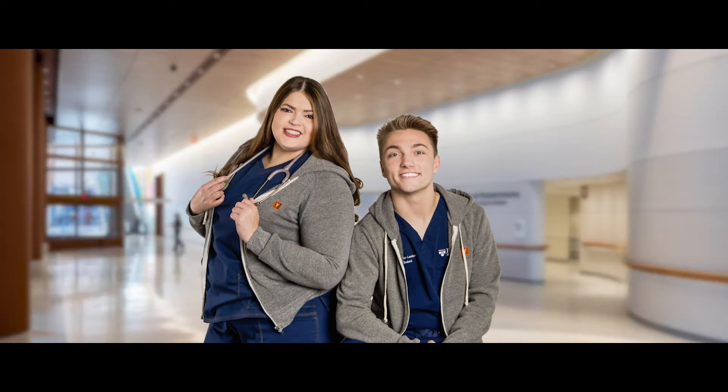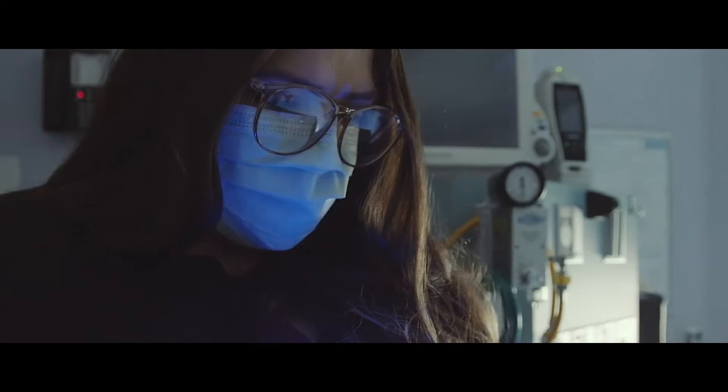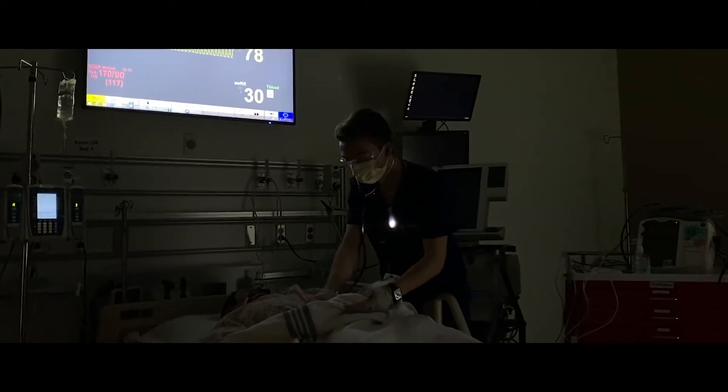Lumify Care is a nurse-led startup. My co-founder Jennifer Mancias, Fran and I are building tools and resources to support our fellow frontline healthcare workers. Our flagship product is the Unite Light — a wearable LED light that allows healthcare workers to illuminate their workspace while decreasing patients' sleep disturbances by an average of 70%.